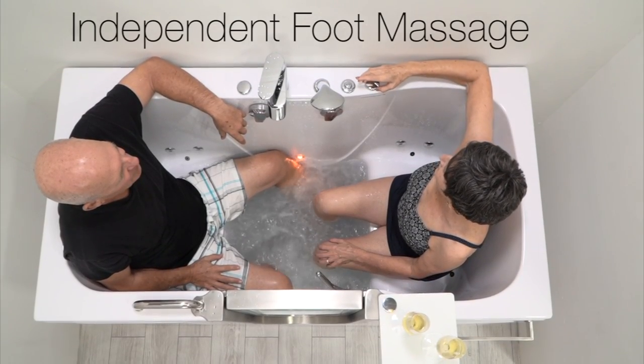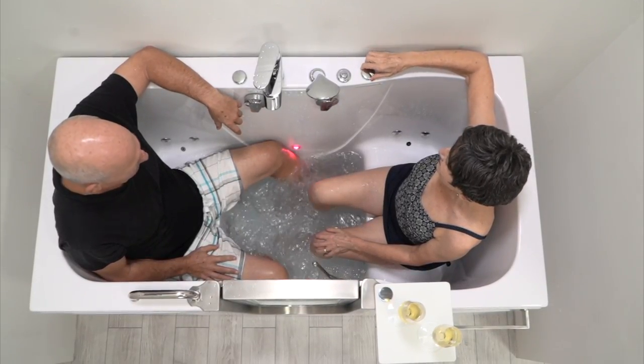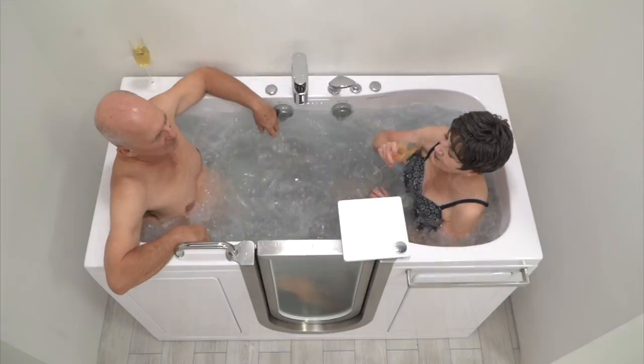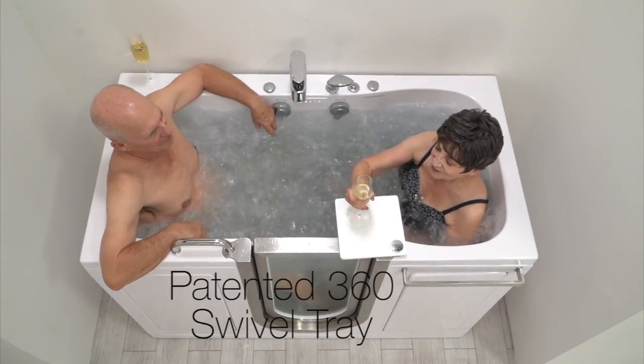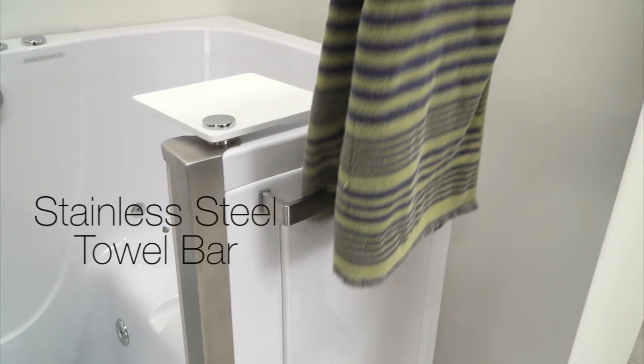The Companion comes with Ella's exclusive independent foot massage. Now you can enjoy a luxurious foot massage without having to fill the entire tub. Our convenient patented 360-degree swivel tray is a great place for your favorite beverage. The Companion also comes with a stainless steel towel bar for your convenience.